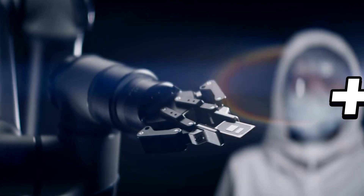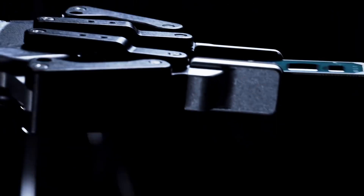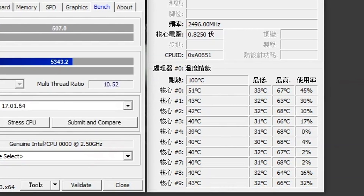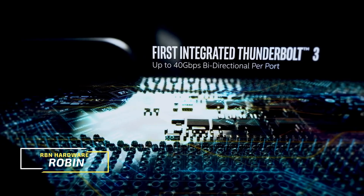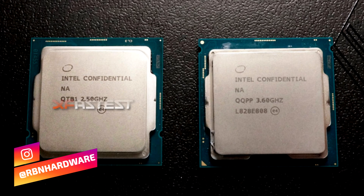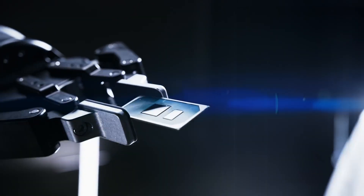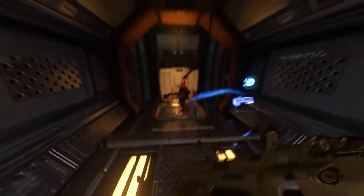Intel is yet again resurrecting the 14-nanometer Skylake architecture, now giving us more cores and slightly higher clock speeds, and we've been seeing evidence of these CPUs getting pretty toasty. The processor is marked ES, which stands for engineering sample, meaning this exact CPU won't be sold to consumers. Apparently this processor is significantly slower than what the final specification suggests, so they are testing a very early engineering sample.